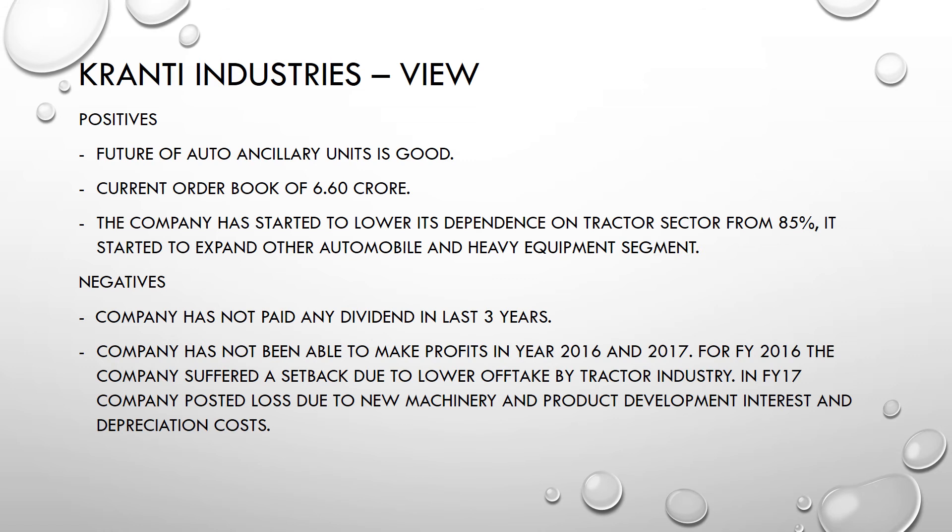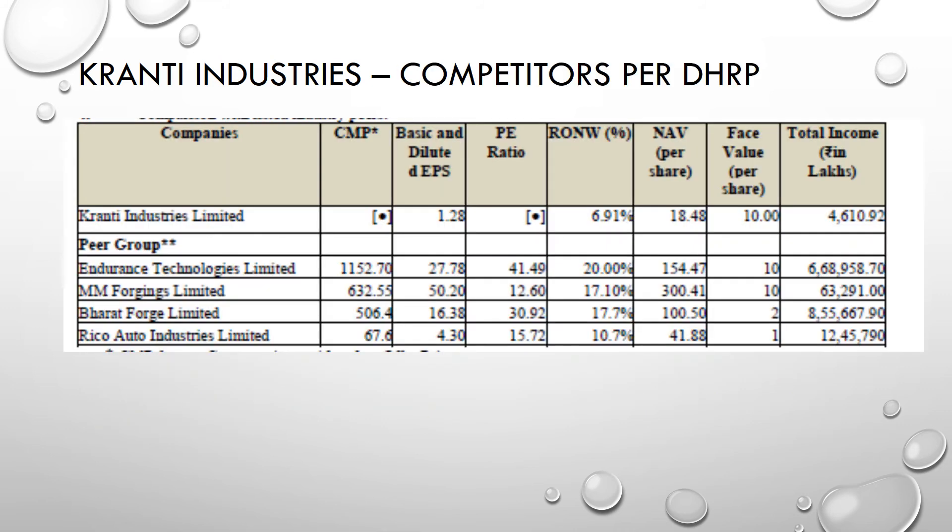On the negative side, the company has not paid any dividend due to financial issues in the past. In 2016 there was a setback due to lower off-take by the tractor industry, and in FY17 they posted a loss because they were installing new machinery and incurring product development costs, leading to higher interest and depreciation expenses.